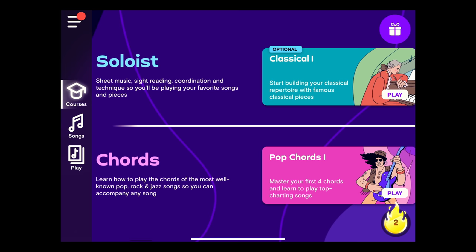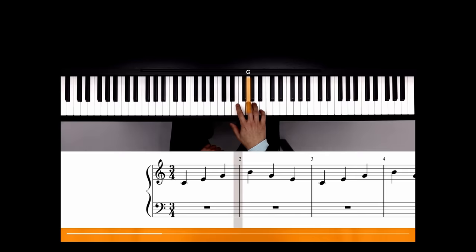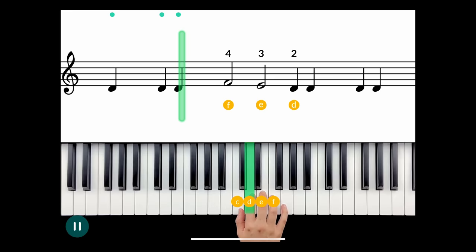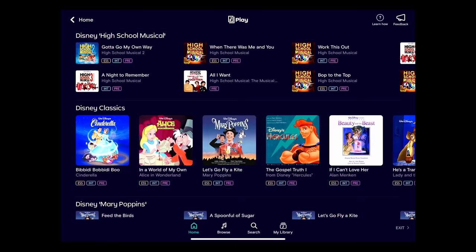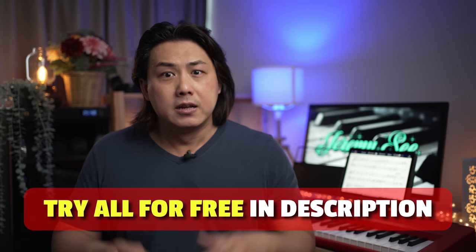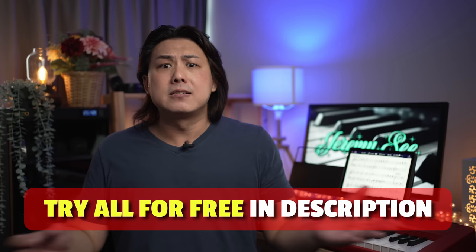In conclusion, all these apps work best for beginner to early intermediate students and less so for advanced students. Simply Piano lessons are the most fun — I felt like I was playing a game. Flowkey has a more formal interface, while Scoof strikes a balance between the two. Scoof's lesson presentation was more effective for me personally, but I'm attracted to the ridiculously huge song libraries of Simply Piano and Flowkey. My recommendation: use the links in the description to sign up for trial lessons on all three apps, then at the end of the trial decide which works best for you and cancel the others. You have absolutely nothing to lose.